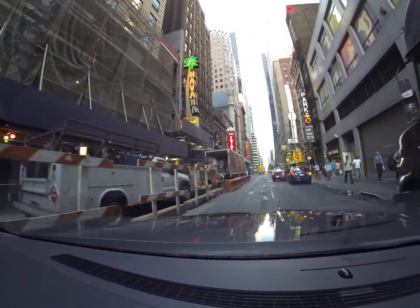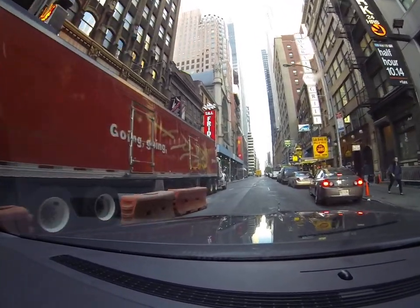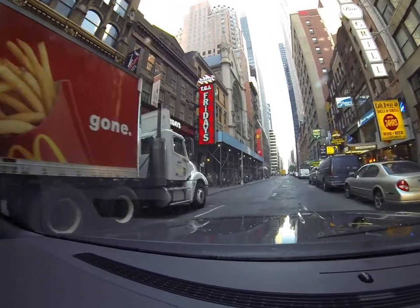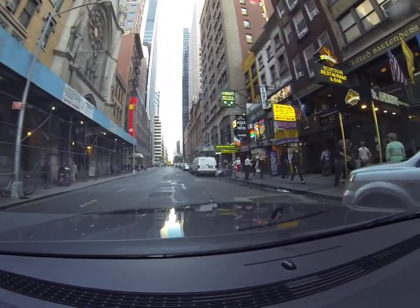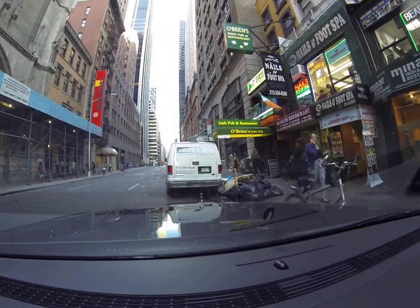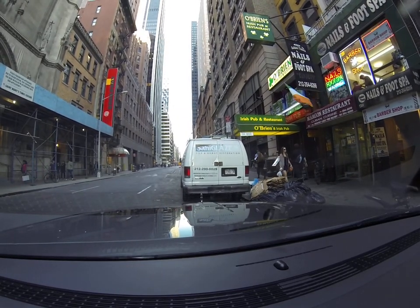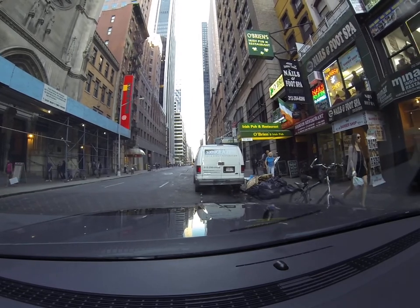The church is barely noticeable when you turn into the block, but its size is really tremendous. I'm going to turn into this spot here, which is literally right in front of the church. I'm going to roll down the window and talk about this church for a few minutes.